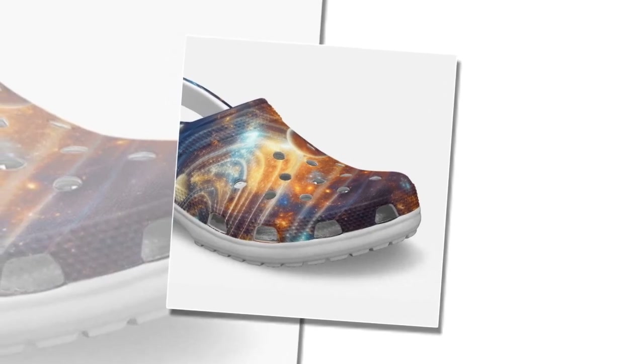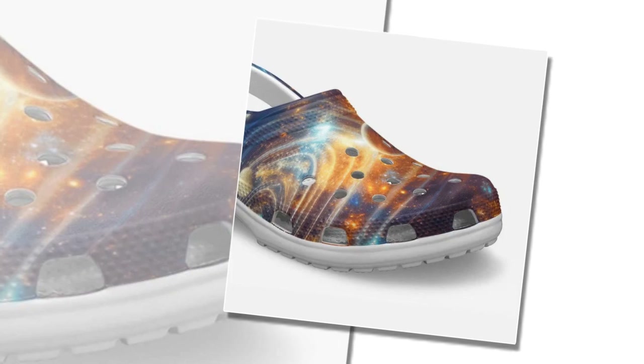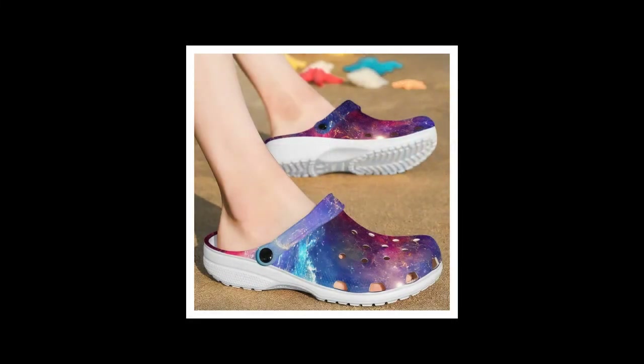One of the standout features of our Crocs is their unparalleled comfort — the comfiest footwear you'll ever own. Slip them on or off in the blink of an eye and experience the sensation of walking on clouds. Made from high-quality EVA material, these shoes are designed to provide maximum comfort with every step.